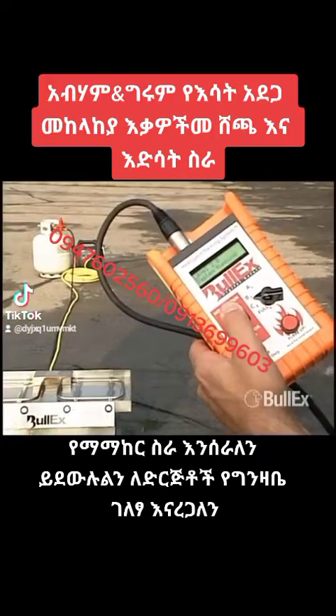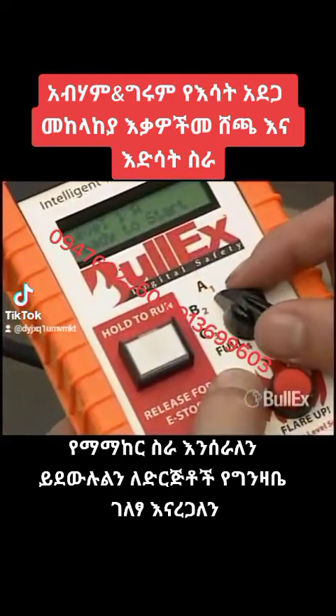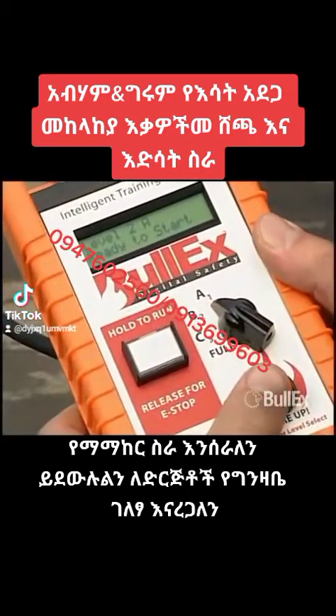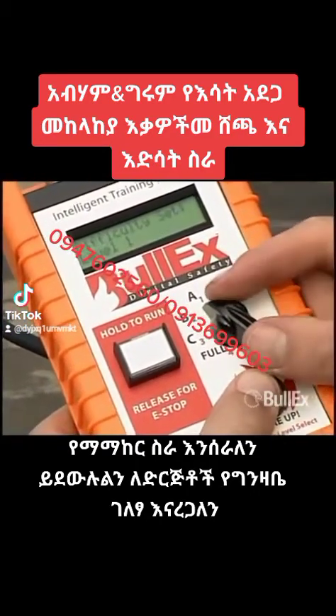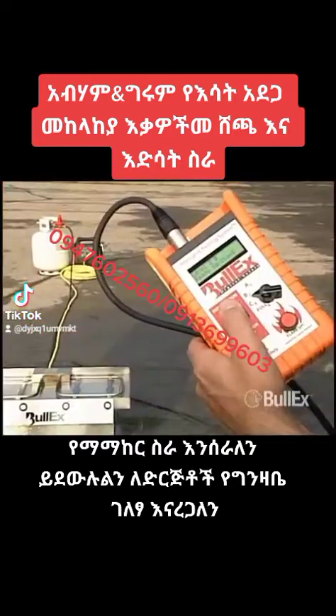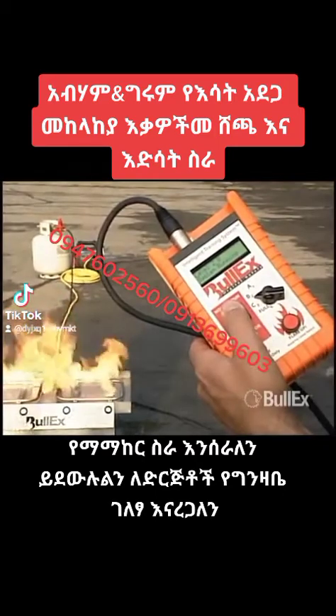The handheld controller is used to select the class of fire to simulate, as well as the difficulty of the fire. Class A, B, or C fires can be simulated and each has four difficulty levels. Once the class of fire and difficulty level have been set, the instructor presses the ignition button, and then it's up to the trainee to actually extinguish the flames.